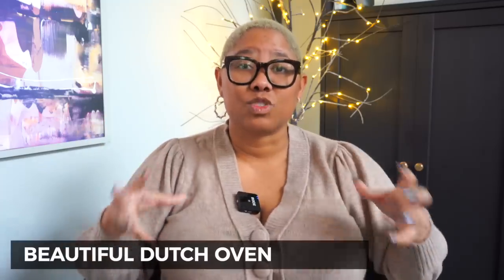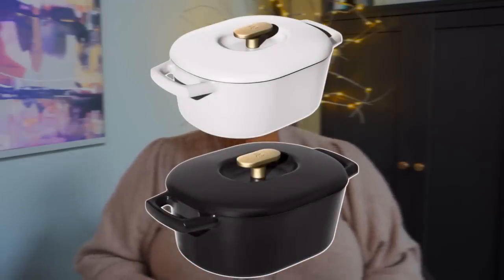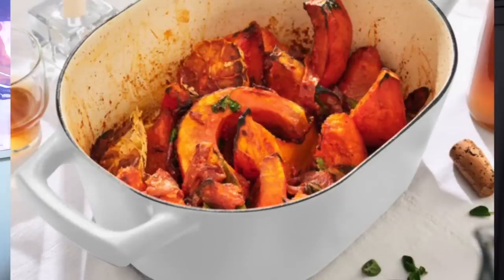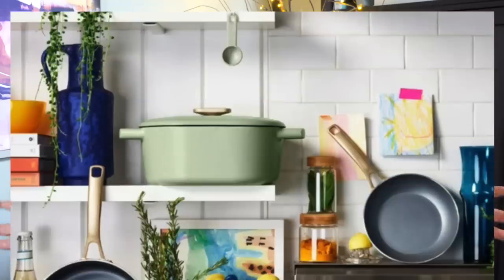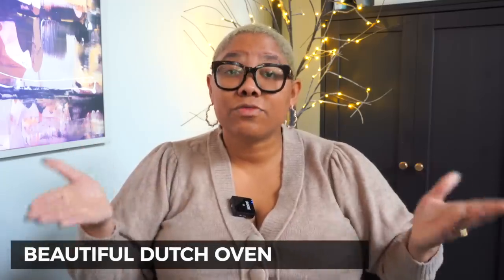They also have pots and pans, and a Dutch oven I swear by. I cook everything in it — short ribs, soup, bacon. It's durable and hefty but nonstick, so nothing gets stuck. You can use it on the stovetop or put it in the oven, and it looks so sleek you can just leave it on your stove rather than finding storage for it. It comes in so many different colors.